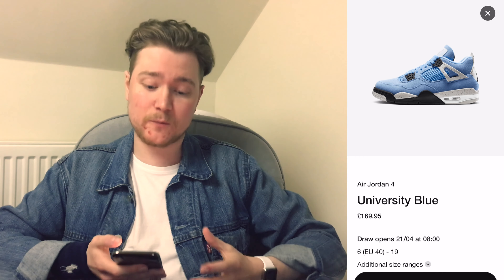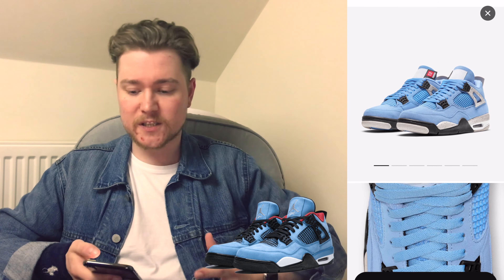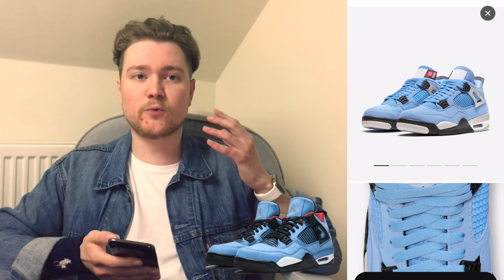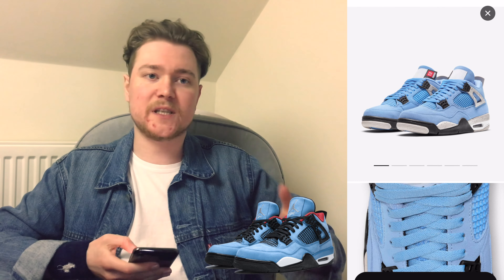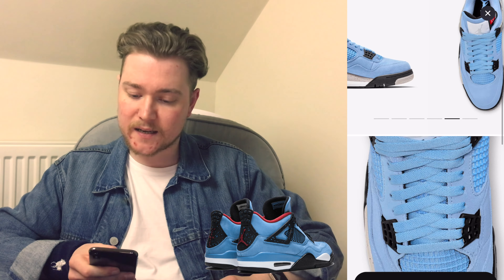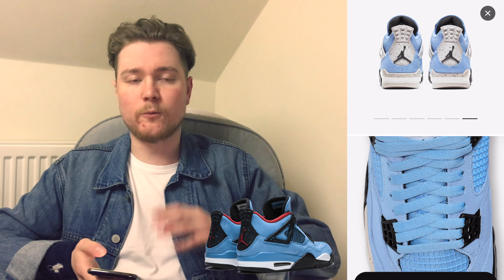Another shoe that comes to mind when thinking about this colorway on a Jordan 4 is the Travis Scotts. Travis Scott had a Jordan 4 which was UNC blue, but he had a red sock liner and more black elements than Oreo elements on it, and of course he's got the Cactus Jacks on the back heel tab, whereas on here we have both heels with a Jumpman. Travis Scott went for one Cactus Jack and one Jumpman. I wonder if people will be buying these and putting red laces in them just to give off a little bit of those Travis Scott vibes.